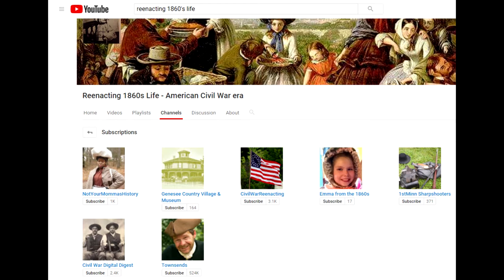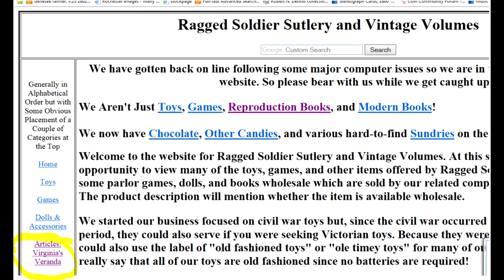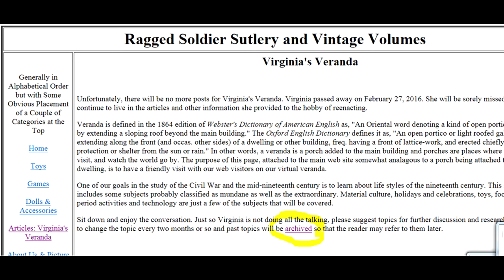Other resources you might want to think about touch on topics you may not have even thought of. First, I would recommend going to the Ragged Soldier Sutlery website. They do period toys and books and the like, but if you click over on Virginia's Veranda and then click on the archives button, you will find an amazing list of articles that Virginia wrote. These talk about baskets, sewing, holidays, and a whole bunch of fascinating topics and things you need to know.